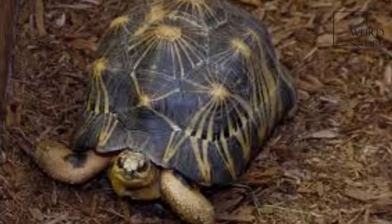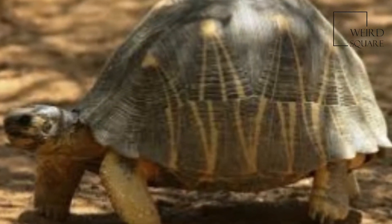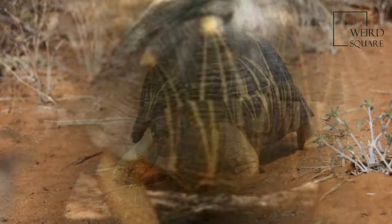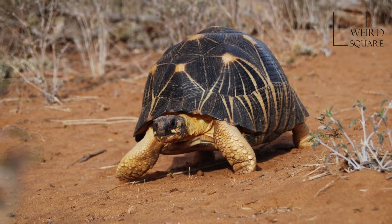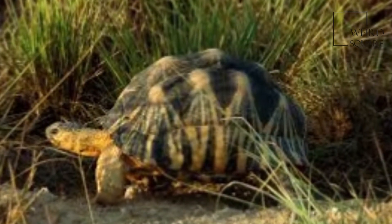It is a very long-lived species, with recorded lifespans of at least 188 years. These tortoises are classified as critically endangered by the IUCN, mainly because of the destruction of their habitat and because of poaching.